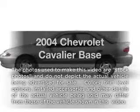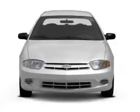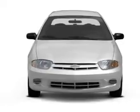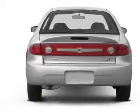Check out this 2004 Chevrolet Cavalier. Travel the roads in style and comfort in this great vehicle. With an efficient four-cylinder engine, the powertrain includes front-wheel drive, driven by an automatic transmission.